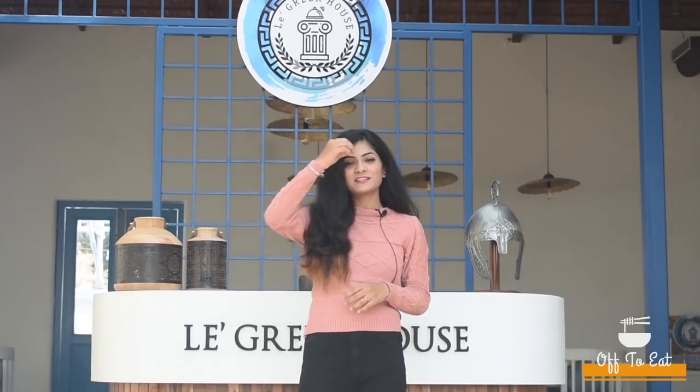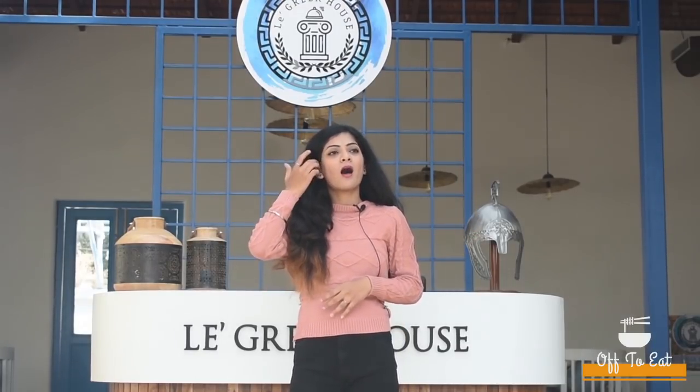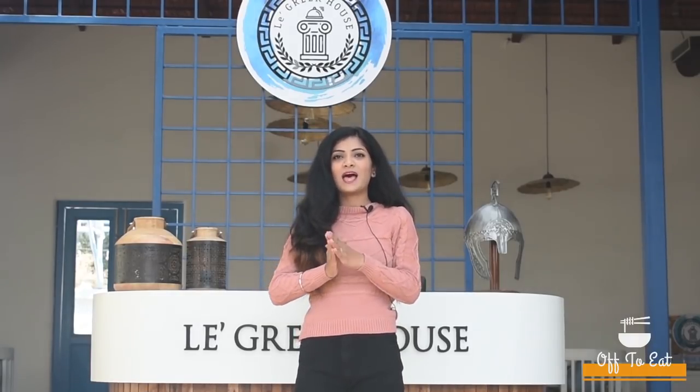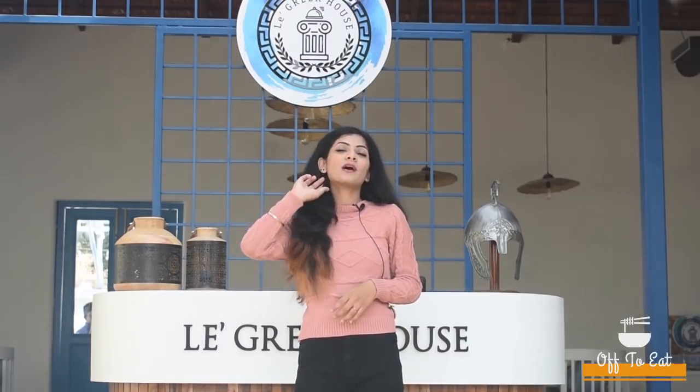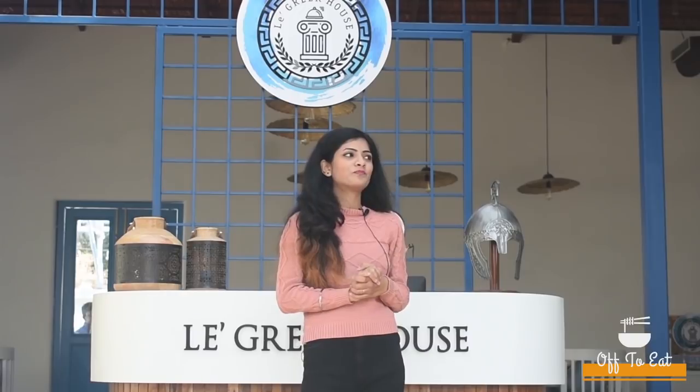Hello everyone, welcome back to my YouTube channel 'Out to Eat with Bhamna'. I'm Bhamna and for today's video I am at Le Greek. Le Greek means 'the Greek' and it is near Devrikhud Road, Bilaspur. You can easily Google the address and you will find it.